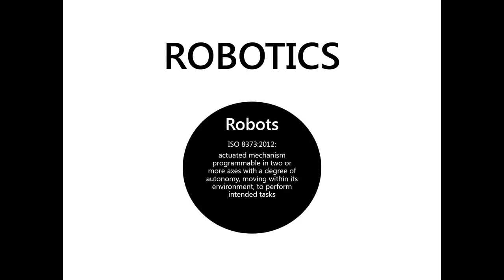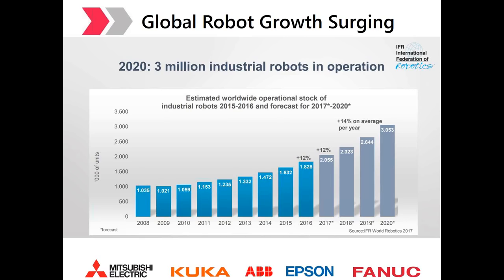As defined by ISO 8373-2012, a robot is an actuated mechanism programmable in two or more axes with a degree of autonomy, moving within its environment to perform intended tasks. Today there are over 2 million robots deployed in global factories, and that number is expected to exceed 3 million by 2020, representing a 14% compound annual growth rate (CAGR) between 2018 and 2020.